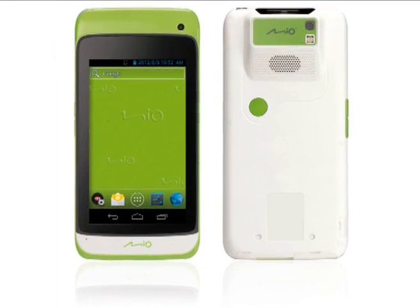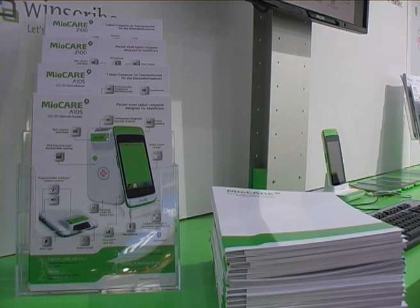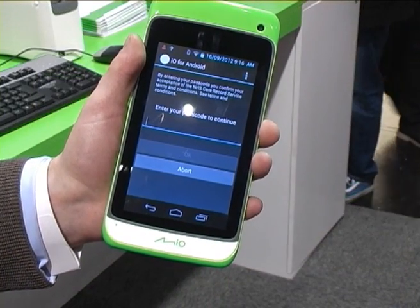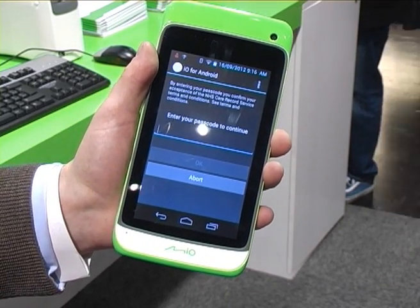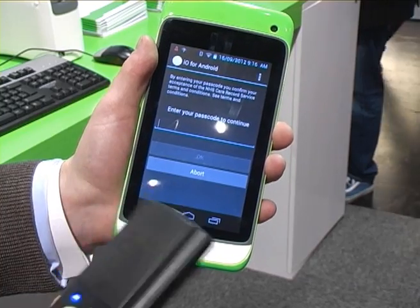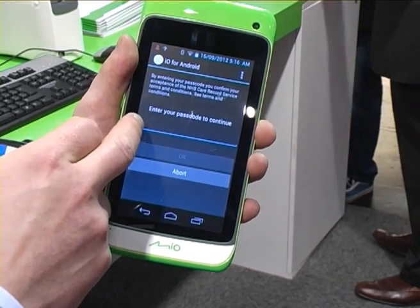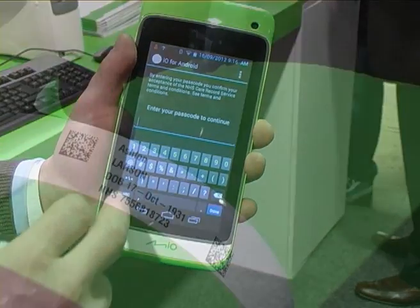Following extensive research and development, the MioCare A105 incorporates the key attributes requested by healthcare professionals when considering using a healthcare tablet. The A105 has an Android OS, so it's flexible for use with many mobile applications and web-based mobile interfaces. Linked to a Bluetooth or USB reader, software can provide two-tier authentication where secure access is required.